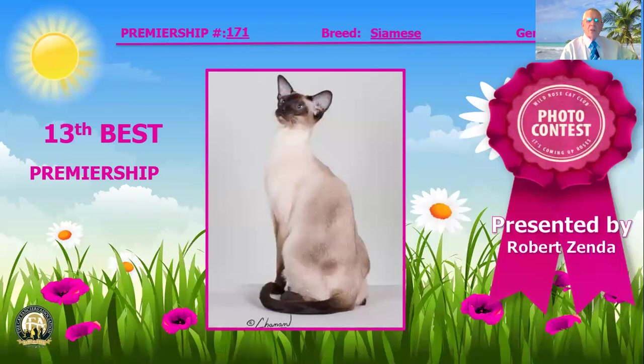For 13th best cat, I've selected this elegant seal point Cyanese. Look at that nice contrast between the body color and the point color — so very, very lovely. The long, fine bones you can see in those front legs, that long tail with that deep seal brown color matched by the point color on that head, showing off that nice wedge-shaped head with the deep blue eyes and the nice large ears that continue to line the wedge, showing off that nice long neck. 13th best cat.